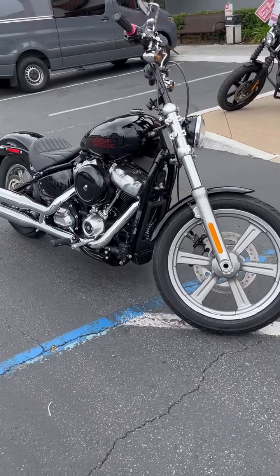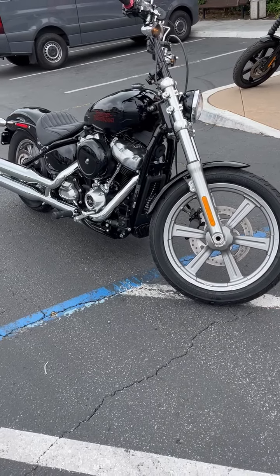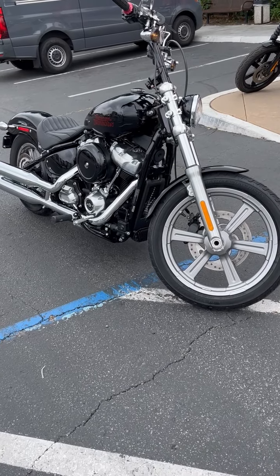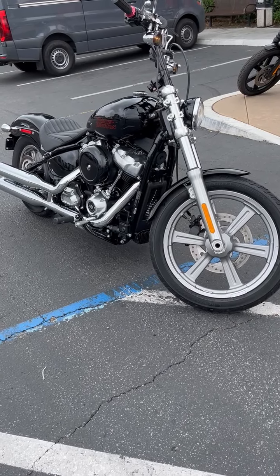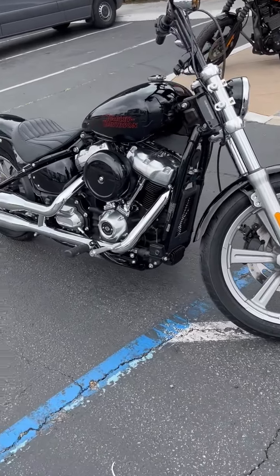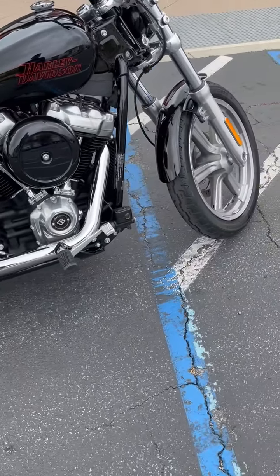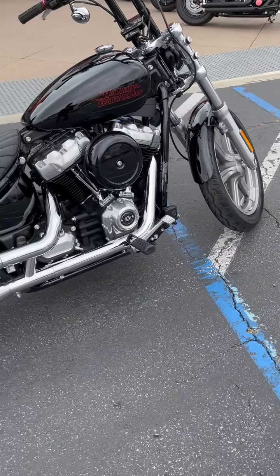Hi, this is Harvey with Biggs Harley-Davidson, and we have got a 23 Softail Standard. Beautiful bike, only 1,900 miles. All the services have been done.